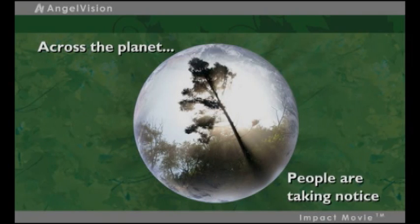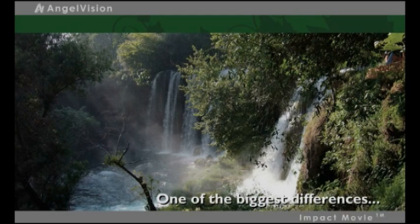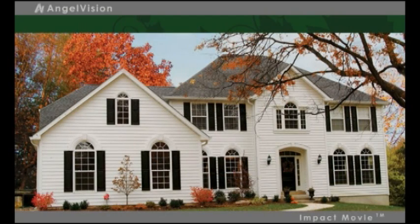Across the planet, people are taking notice of the need to create a more sustainable future. And one of the biggest differences we can make is in how we construct our homes. The choices you make today affect tomorrow. So why not go with the exterior cladding choice that's environmentally friendly, attractive, and a smart investment for your home.